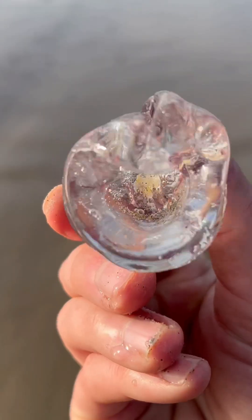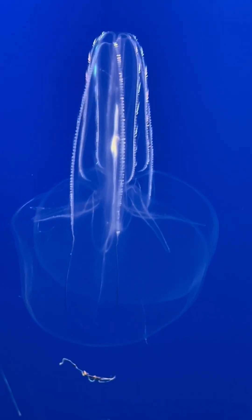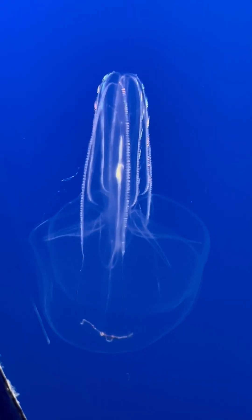I wanted to show you just how wiggly it is. This is why they're so cool — they literally glow underwater. Let's go home, buddy.